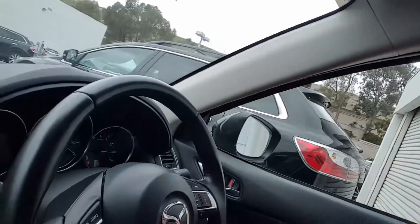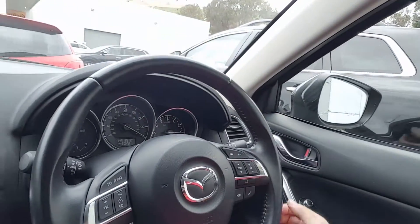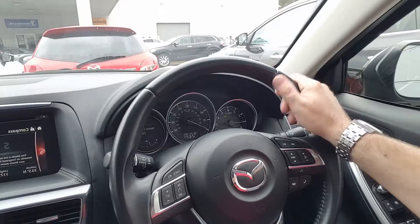Hi Steve, this is Marcin from Capistrano Mazda. Thank you for inquiring on video for the Mazda CX-5. It was nice talking with you on the phone. Let me show you this short video to walk around and show you a little bit more features on the CX-5 Grand Touring that you requested.